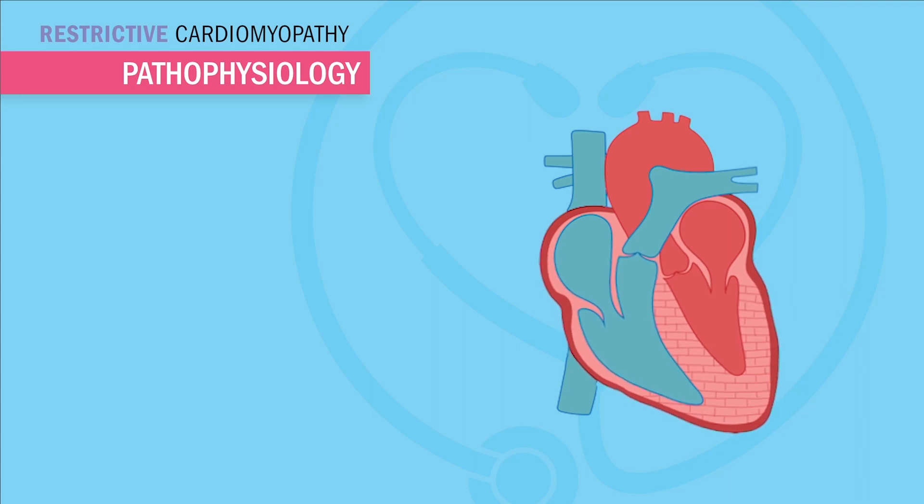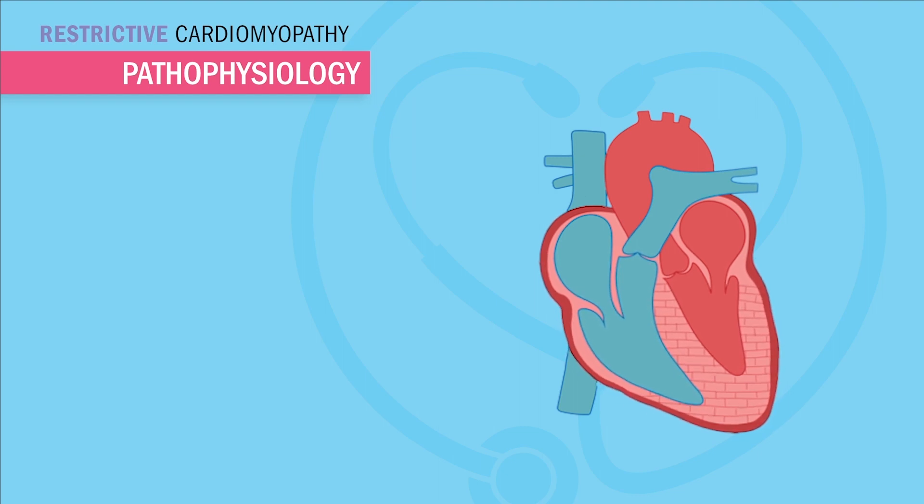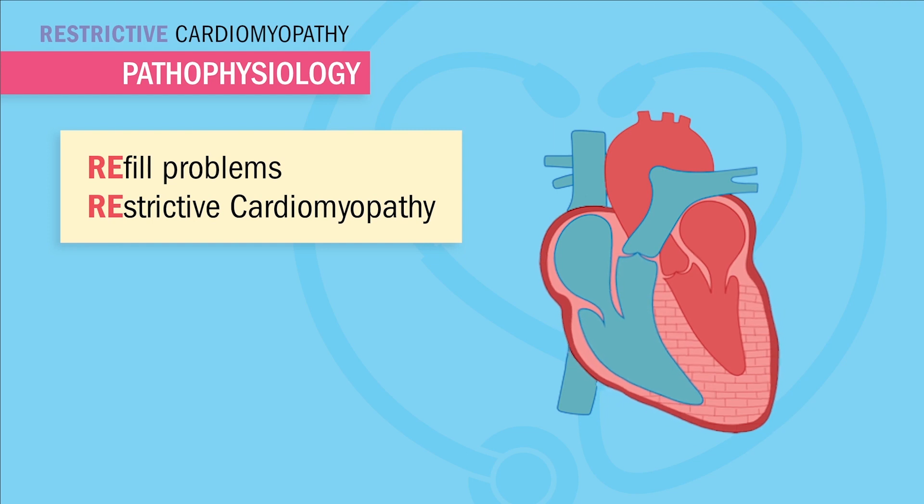The heart muscle is very stiff and hard like a rock, or hard like a brick wall. This doesn't allow for the ventricles to stretch, and if they don't stretch, they can't get blood in. And if they can't get blood in, they can't refill — with restrictive cardiomyopathy, the ventricles can't stretch.